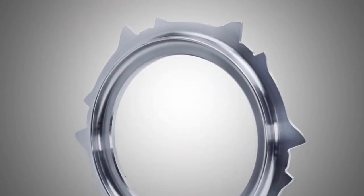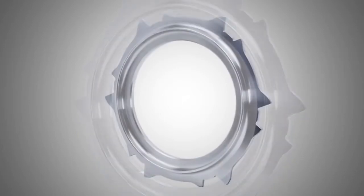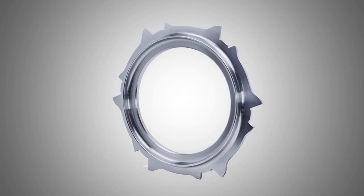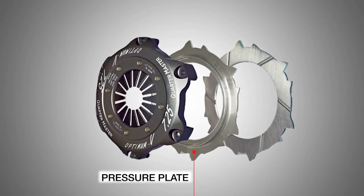Finally, you have the pressure plate. The pressure plate uses spring pressure to squeeze the clutch disk against the flywheel and transmit a driving force through the assembly. The plate is then drawn away from the flywheel via linkage to disengage.